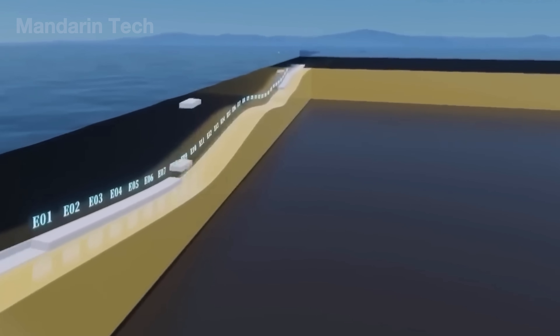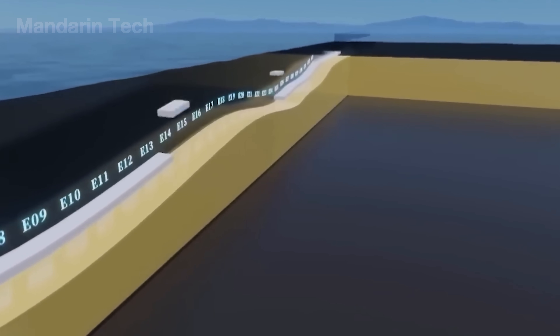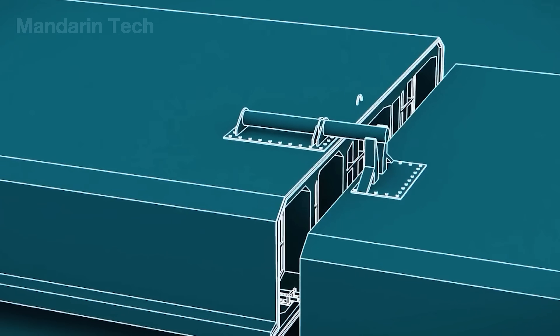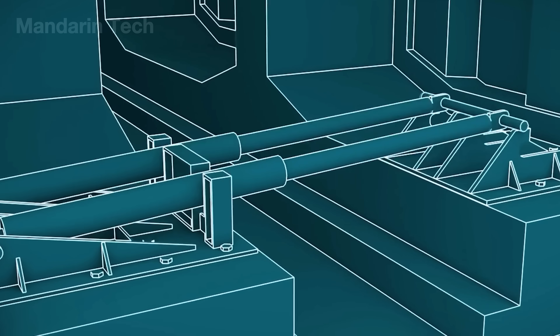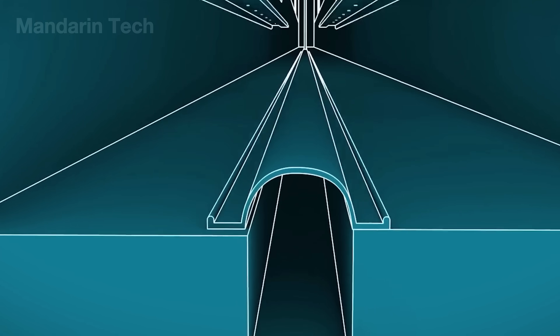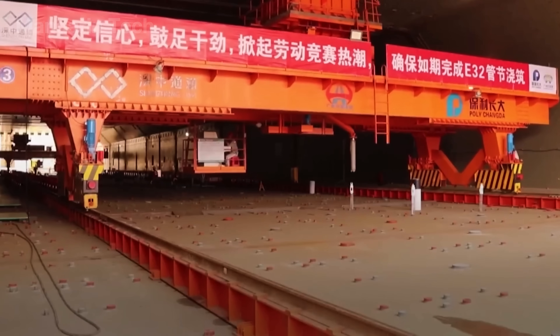However, this technique is only suitable for areas with a stable seabed and gentle water currents. In environments with strong turbulence or complex underwater terrain, the immersed tube method becomes impractical due to difficulties in anchoring and maintaining waterproof integrity.